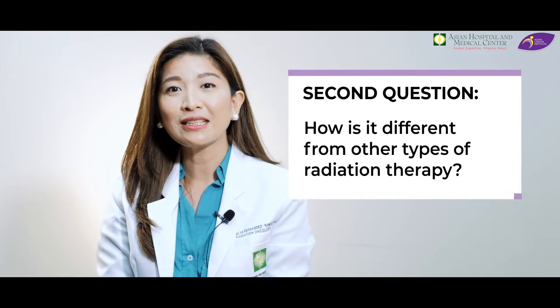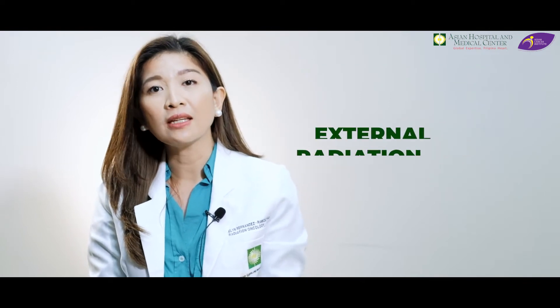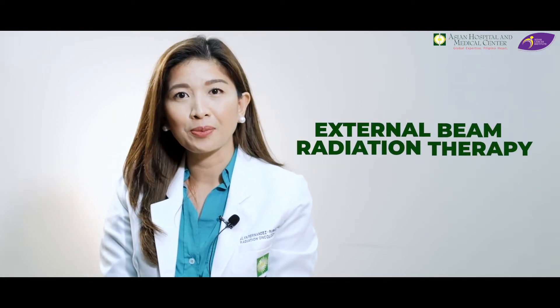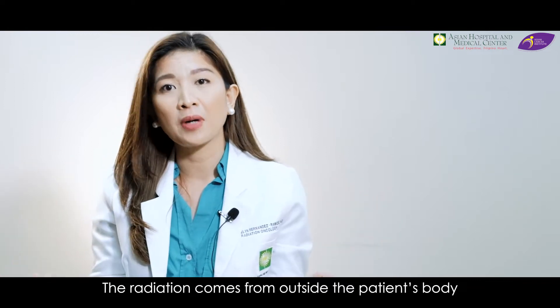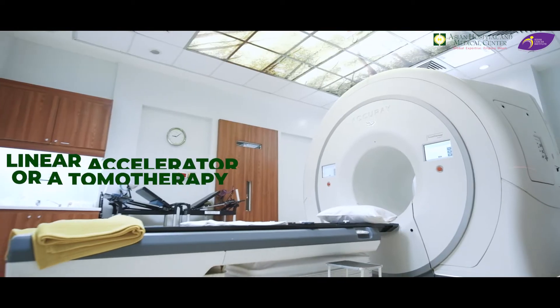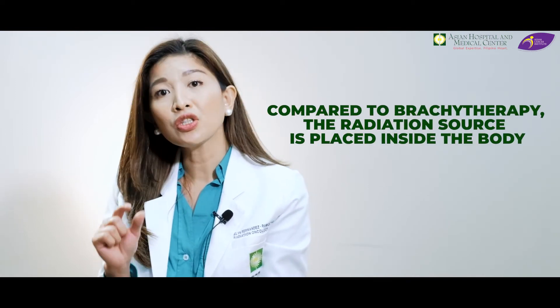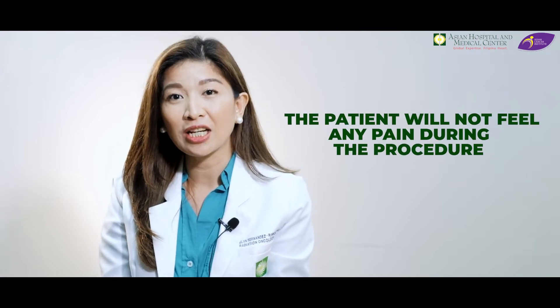Second question: how is it different from other types of radiation therapy? The other type of radiation treatment is external beam radiation therapy. Here, yung radiation nang gagaling outside — external, outside the patient's body. The radiation source comes from a machine, which could be a linear accelerator or a tomotherapy. Compared to brachytherapy, the radiation source is placed inside the body. During brachytherapy, patients are placed under anesthesia, so the patient will not feel any pain during the procedure.